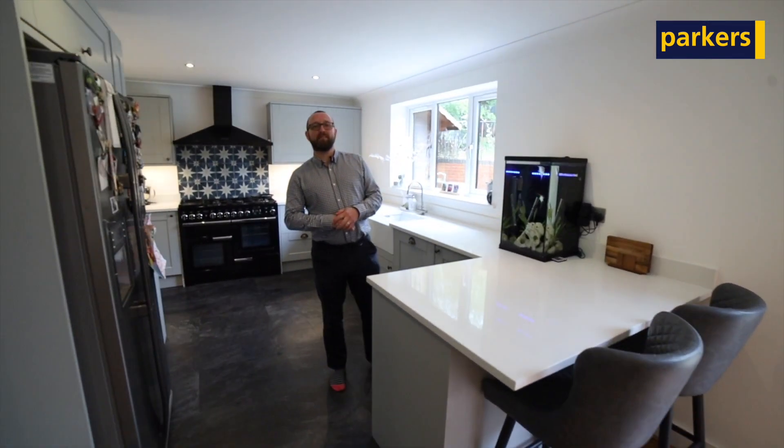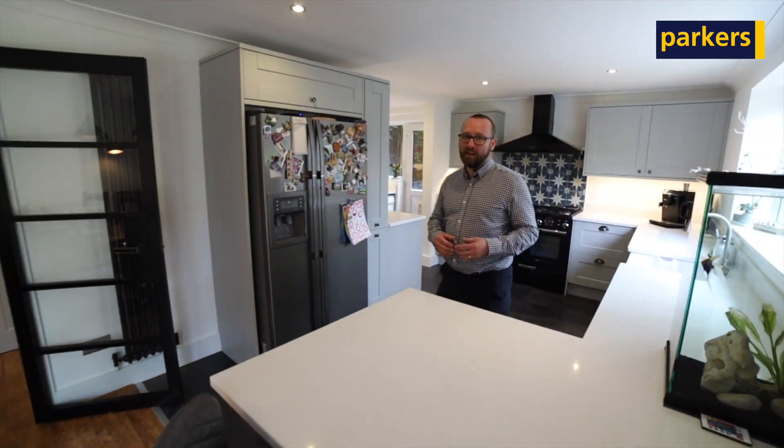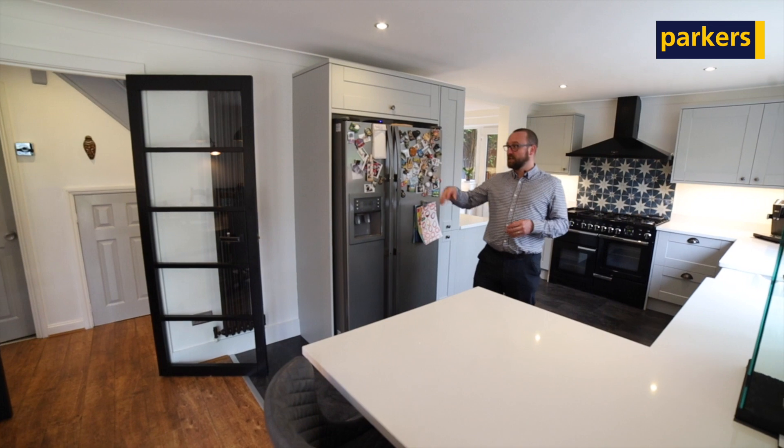Downstairs on the ground floor we've got this gorgeous modern open plan kitchen and dining room. It really is a fantastic space.